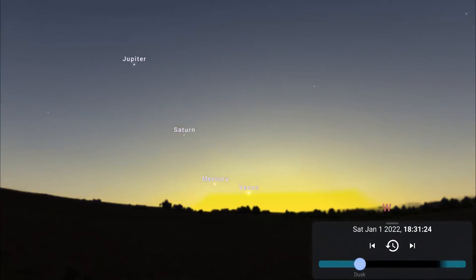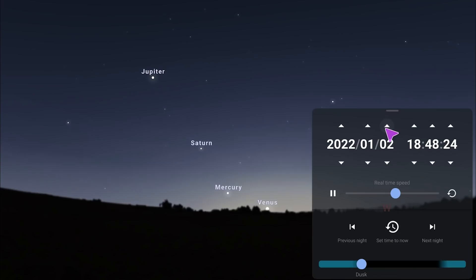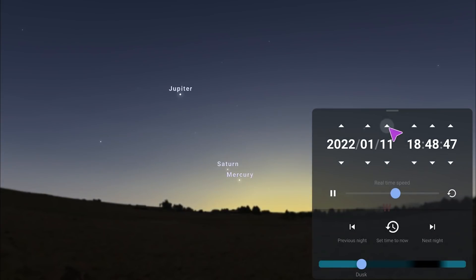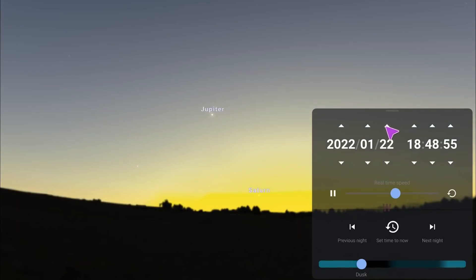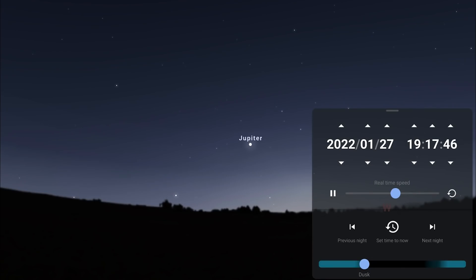Coming back to the evening skies facing west, right at the start of the month you should be able to spot four planets if you've got a nice clear view of the horizon: Venus, Mercury, Saturn and Jupiter all in the west. As the month goes on day by day, Venus will sink closer to the sun and become lost in the evening twilight as Mercury climbs higher and closer to Saturn. On the 7th of the month Mercury reaches greatest eastern elongation — the furthest it will be from the sun for this apparition — and then both Mercury and Saturn sink closer to the sun, leaving Jupiter as the only planet in the western skies by the end of the month.